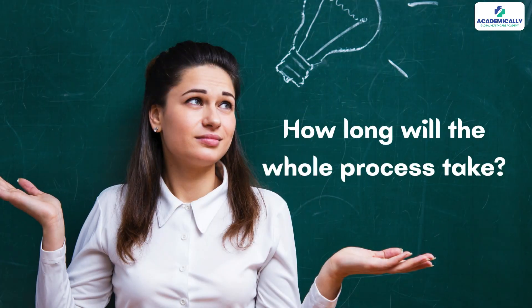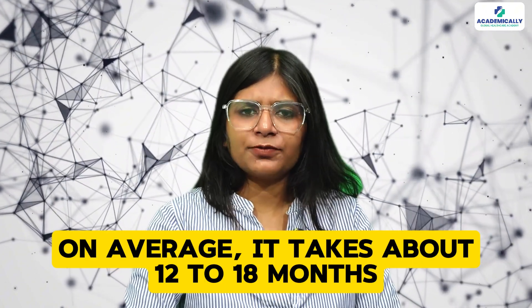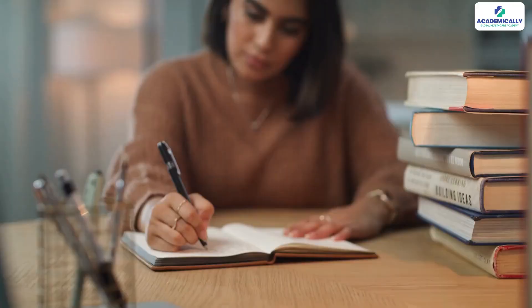One of the most common questions is: how long will the whole process take? On average, it takes about 12 to 18 months from the time you apply for the initial assessment to when you get fully registered, assuming you clear each stage on the first attempt — which sometimes is the case and sometimes isn't.